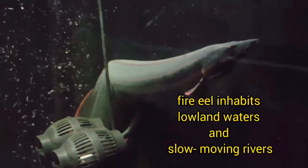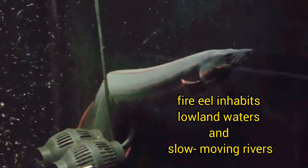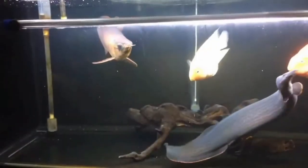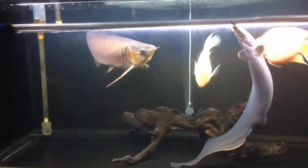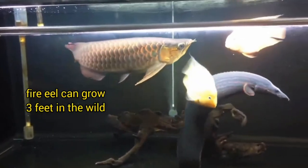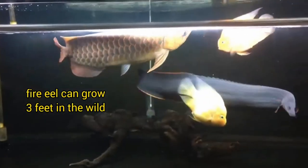This species also inhabits lowland waters like floodplains and slow-moving rivers. In its natural environment, the fire eel can grow up to a length of 3 feet — that is 36 inches, or around 91 centimeters.